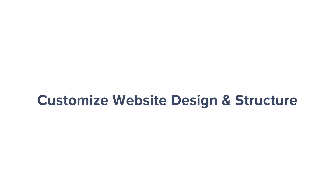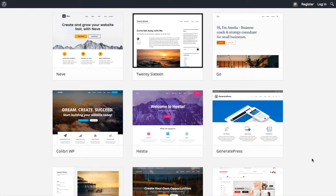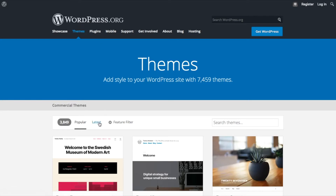Step four is to customize your website design and structure — this is the fun part. With your website live, it's time to make it feel like your own by picking a nice design, customizing it, and adding branding elements. First, choose a theme. WordPress themes are interchangeable, meaning you can switch from theme to theme easily, and there are thousands of free and paid themes available. The best place to find free themes is the official directory at WordPress.org. We recommend Neve — a versatile theme that comes with starter sites and design packages for different niches and types of websites.